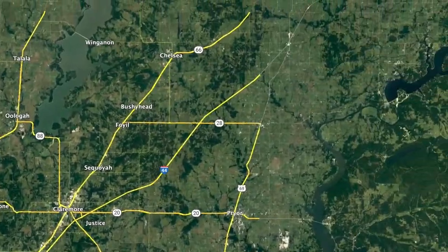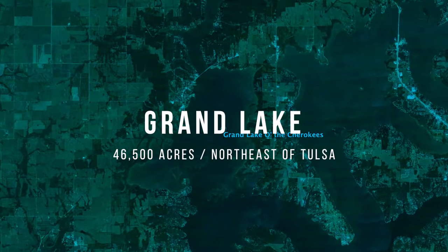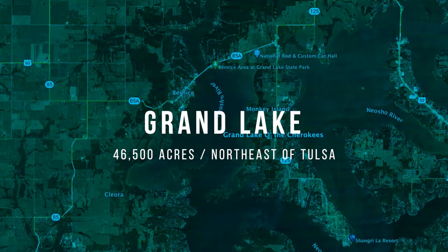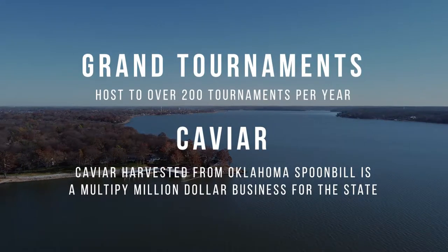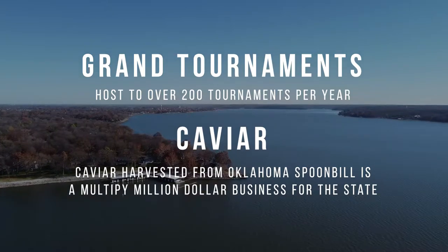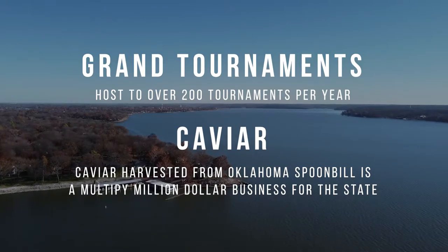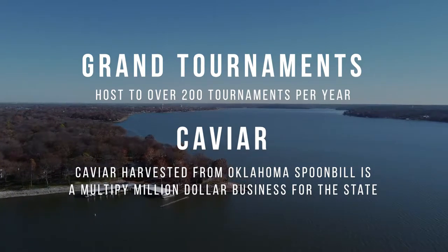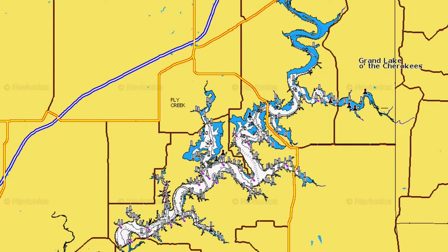Grand Lake is a 47,000-acre lake located just northeast of Tulsa. It's the third biggest lake in the state behind Eufaula and Texoma. It's probably the most important lake in the state because it hosts a lot of big tournaments and brings a lot of revenue for the state. It is the first lake in the chain on the Neosho River.